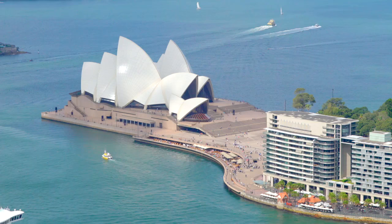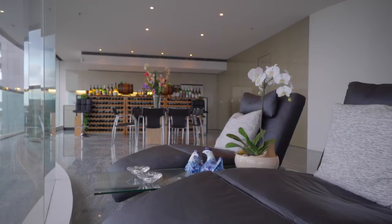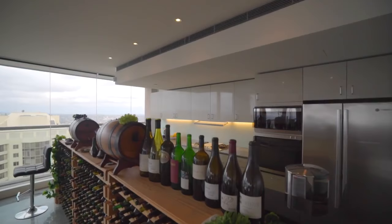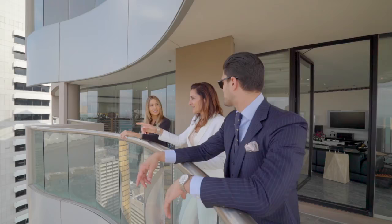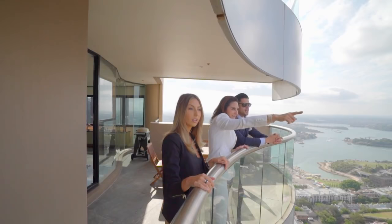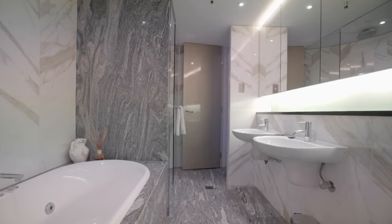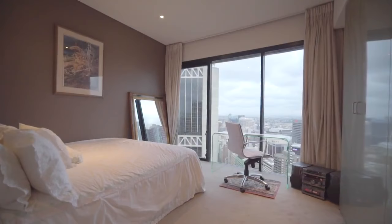As one of only two per floor and with an expansive 273 square meters of living area, this prestige sub penthouse showcases a spacious layout that is rarely seen in apartment living. North-facing open living and dining spaces feature cool granite flooring and signature curved balconies for outdoor entertaining. Three bedroom suites each have an ensuite bathroom and inspiring city views.